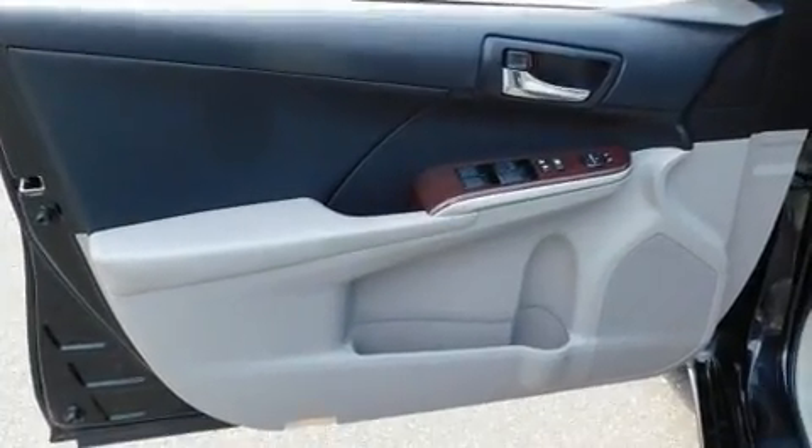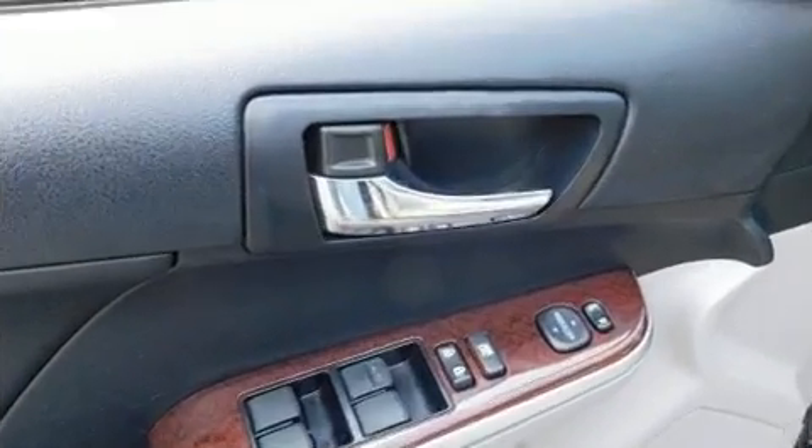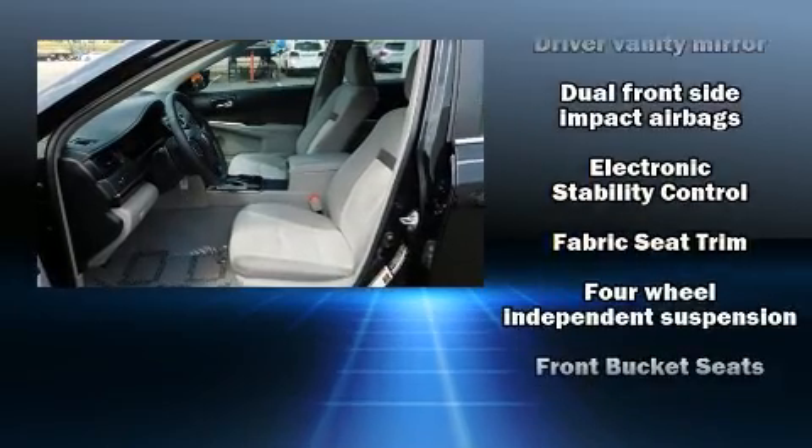Steering wheel mounted audio controls and six speakers enhance the audio experience throughout the interior. Toyota also prioritized safety and security.